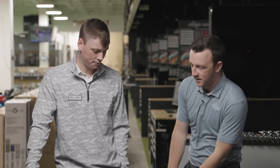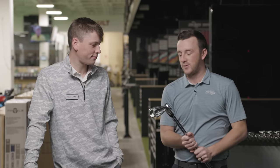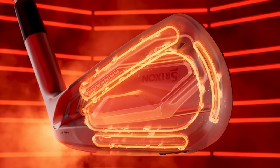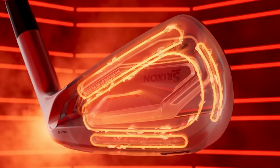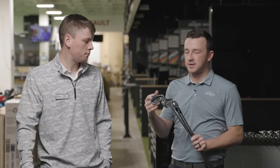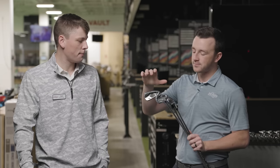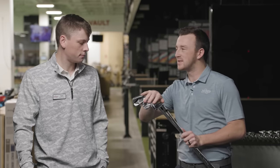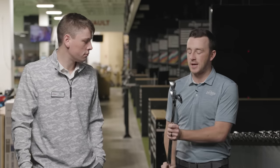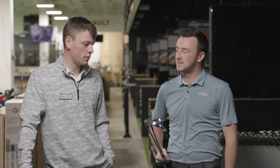Three new irons — that's the nice thing about early in the year, so many new clubs. We've got the Callaway Paradigm, Srixon ZX5 Mark II, and the Ping G430. It's a unique sequence: we have a straight game improvement club, and then two kind of players' distance clubs. What do you think we're going to see today in testing?